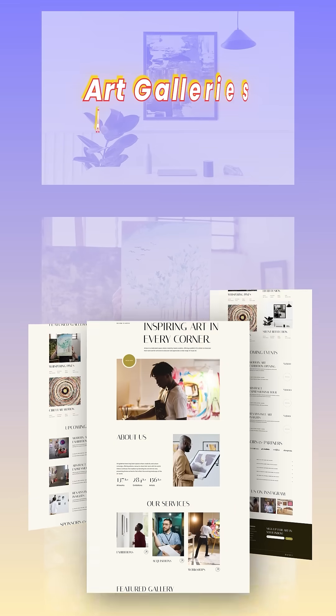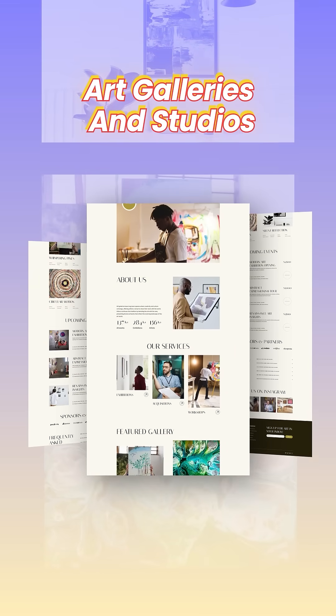Number 10 is Arteevo. This layout is ideal for art galleries and studios. It's perfect for keeping art lovers inspired and connected.